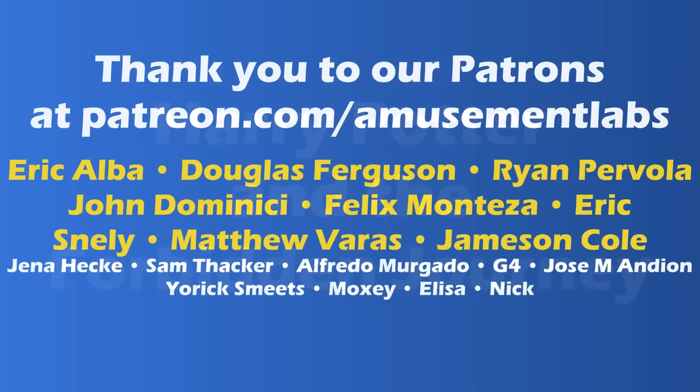How it works on Amusement Labs is brought to you by our generous patrons. Join today and get early access and perks through the link below.